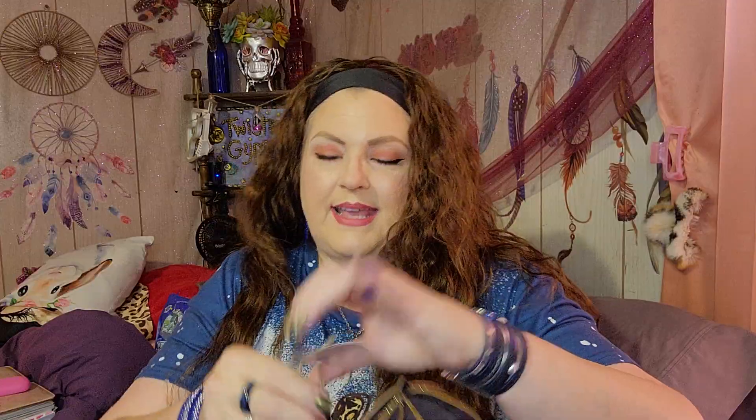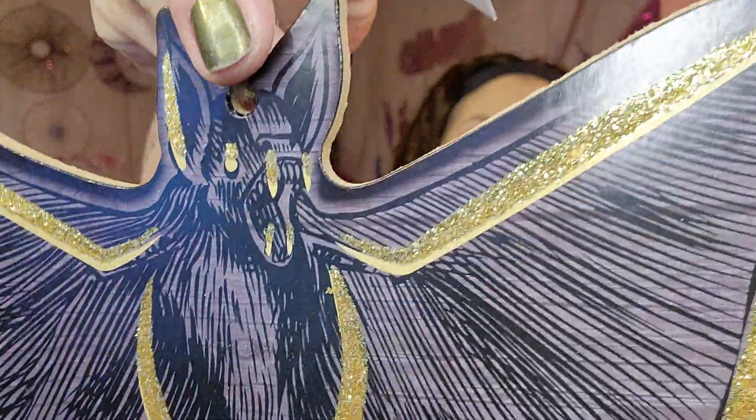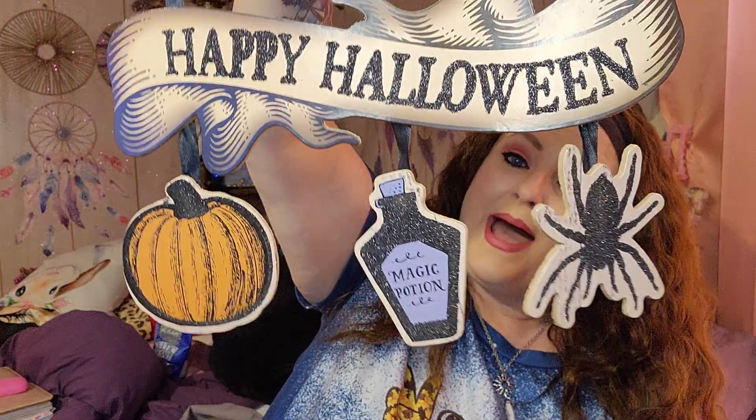I saw this and I absolutely love it. I am loving the bat this year. From year to year my taste changes on different things, and right now I love the bat — the realistic look. Can you see it? Look at that mouth — he is ready to bite somebody's throat! So we've got the bat, it says Happy Halloween, and then we have the potion bottle, the spider, and the pumpkin. I think it's absolutely adorable.